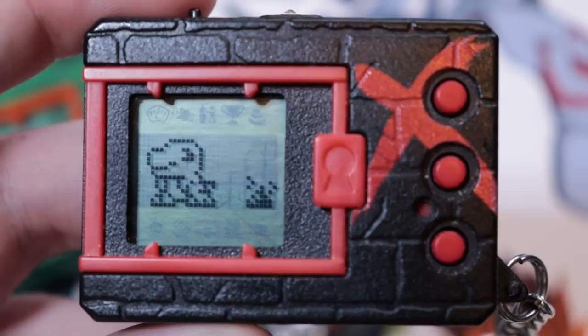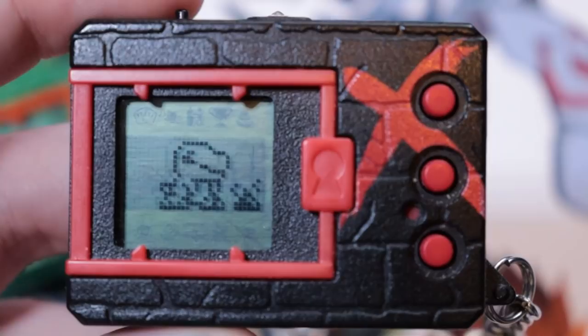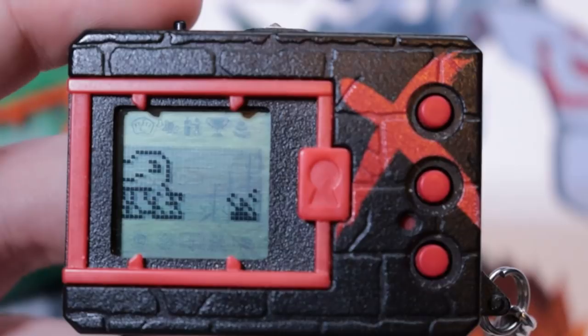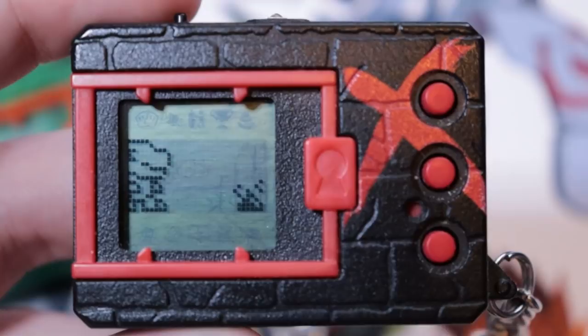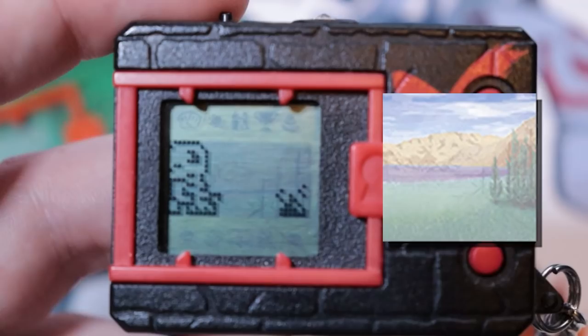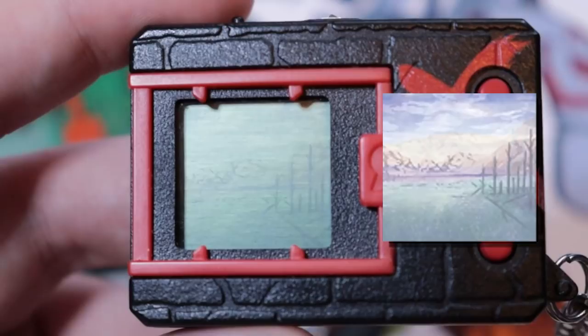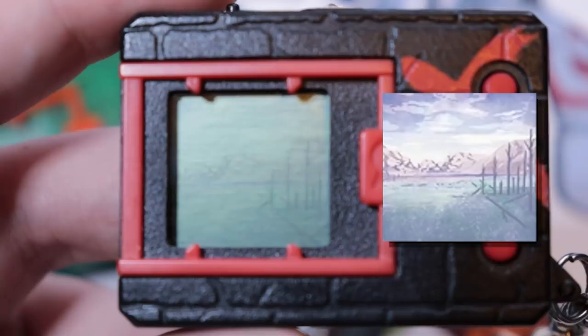That remaining 1% survived because they developed the X Antibody, making them X Digimon like Agumon X. There are also some natural carriers, most famously Dorumon and his evolutions. Those are the types of Digimon that populate this device. You may notice the background is the same as the Digimon Pendulum Nature Spirits 1.0 — that's the old Digital World, which has undergone a lot of ruination. The trees have been stripped of their branches, the lakes dried up. It's a pretty cool touch to make the background look like that on these devices.